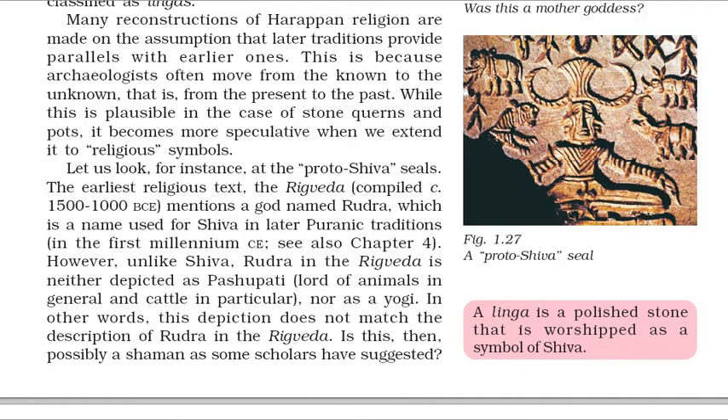In some seals, a figure shown seated cross-legged in a yogic posture, sometimes surrounded by animals, has been regarded as a depiction of proto-Shiva — that is, an early form of one of the major deities of Hinduism. Besides, conical stone objects have been classified as lingas. Many reconstructions of Harappan religion are made on the assumption that later traditions provide parallels with earlier ones. However, the earliest religious text, the Rigveda compiled c. 1500–1000 BCE, mentions a god named Rudra, which is a name used for Shiva in later Puranic traditions. Unlike Shiva, Rudra in the Rigveda is neither depicted as Pashupati, lord of animals, nor as a yogi. This depiction does not match the description of Rudra in the Rigveda. Is this, then, possibly a shaman as some scholars have suggested?